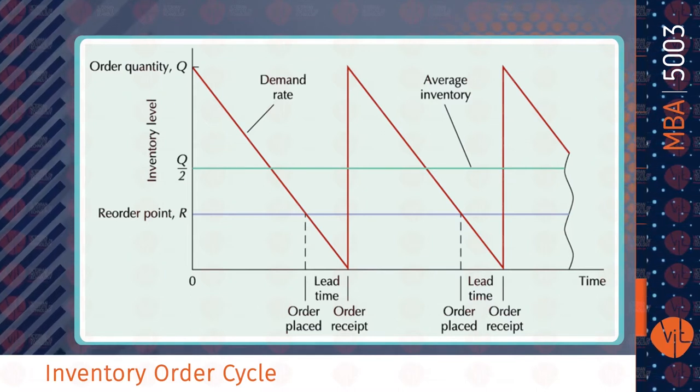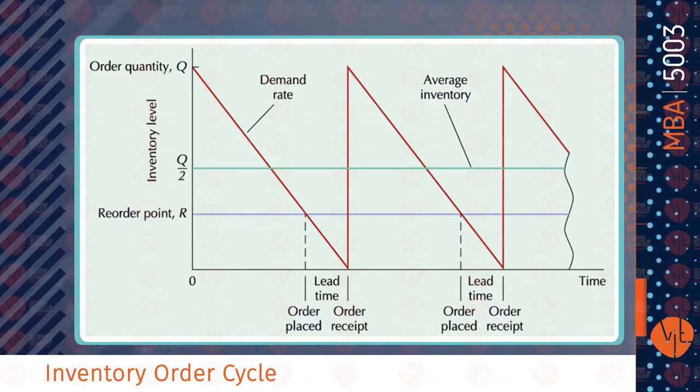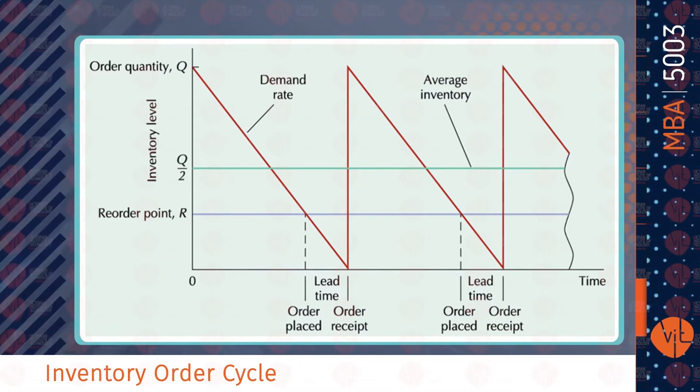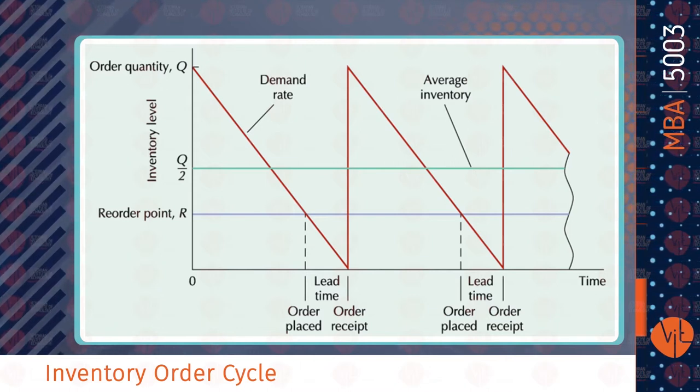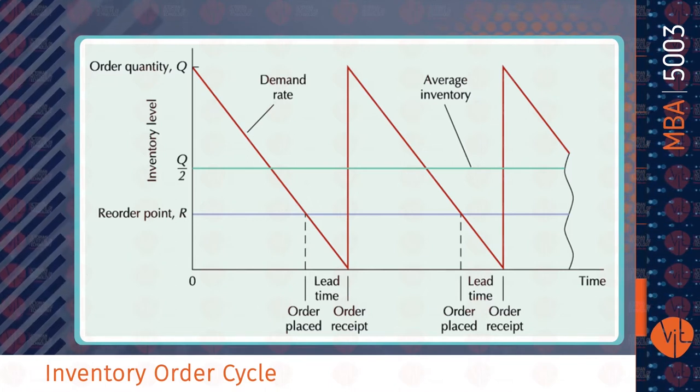The order cycle is the time between receipt of orders in an inventory cycle. The graph shows the inverse relationship between ordering cost and carrying cost, resulting in a convex total cost curve. With inputs of cost, demand, and days per year, Excel will calculate the optimal order quantity, total cost, number of orders per year, and the order cycle time.